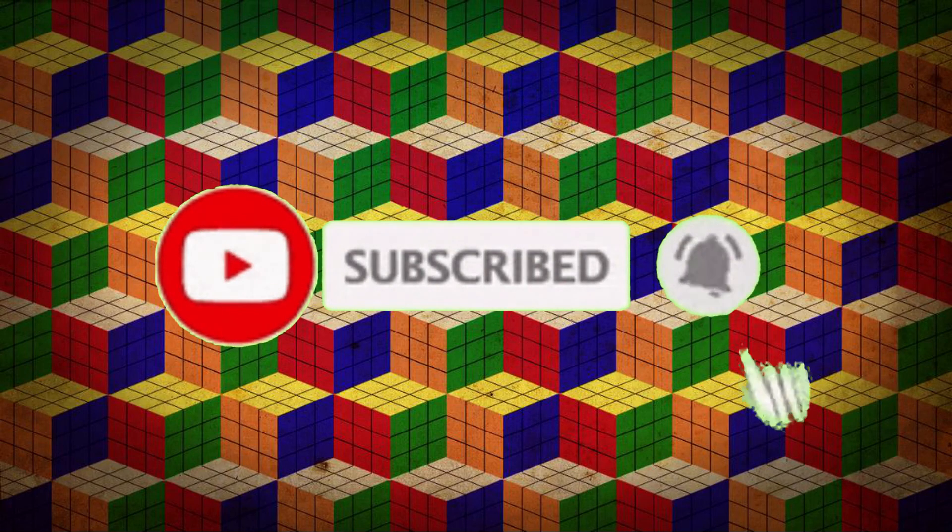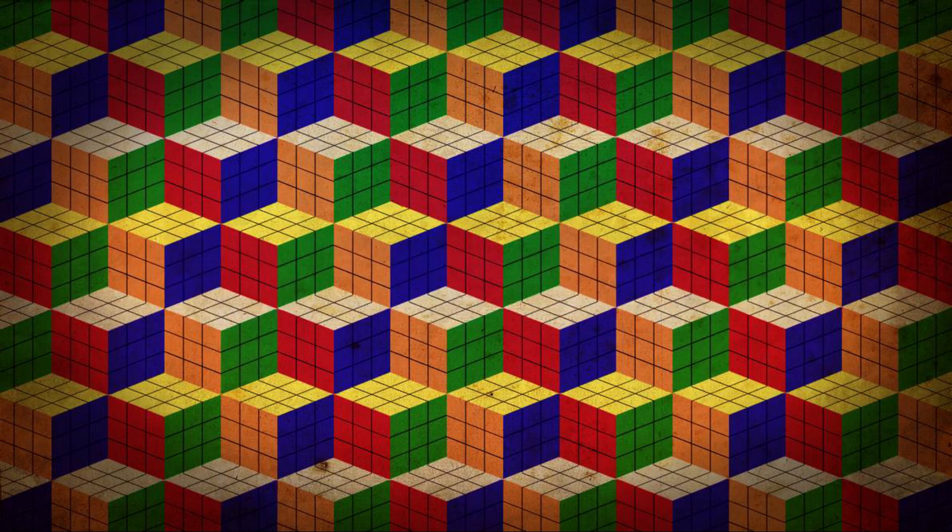Alright guys, that's gonna be all for this video. If you enjoyed the video, make sure you like and subscribe and share this video with a friend. I'll see you in my next video.